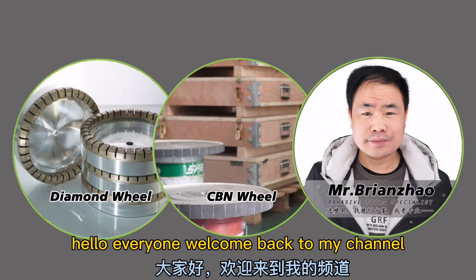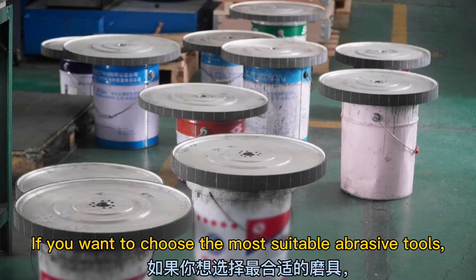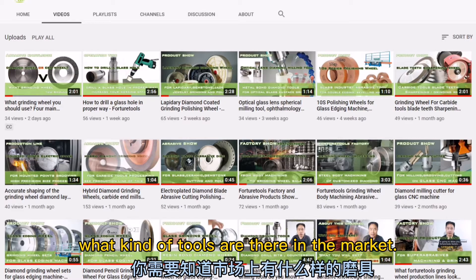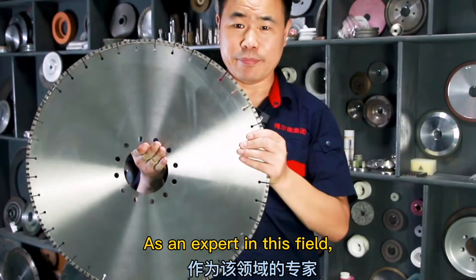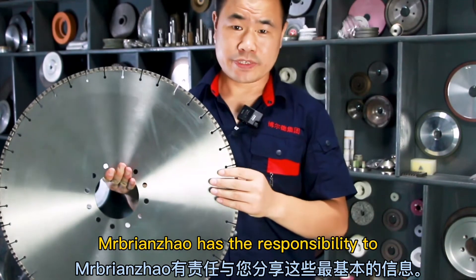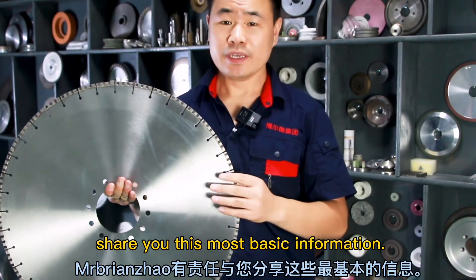Hello everyone, welcome back to my channel, I'm Brian. If you want to choose the most suitable abrasive tools, you have to know what kind of abrasive tools are there in the market. As an expert in this field, Mr. Brian Zhao has the responsibility to show you this most basic information.